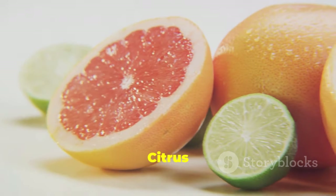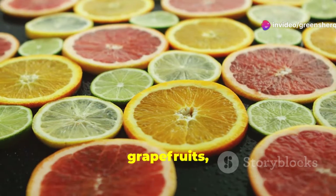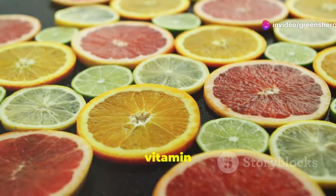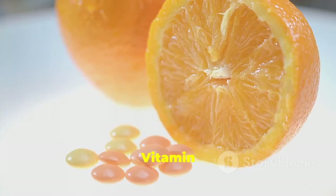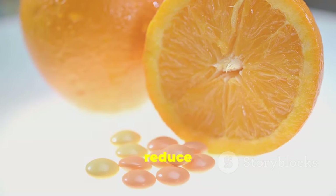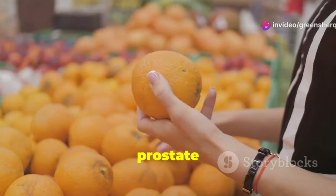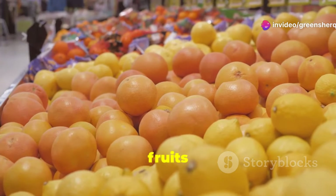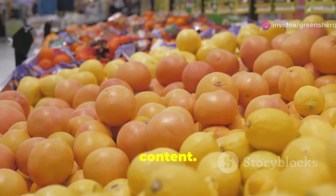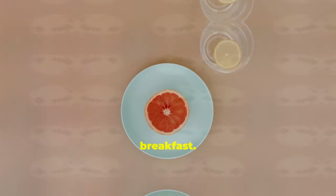Oranges, grapefruits, lemons, limes — citrus fruits are known for their vitamin C, but vitamin C might benefit your prostate too. As an antioxidant, it may help reduce prostate size and improve urinary flow, and may also protect the prostate from damage caused by free radicals. Enjoy citrus fruits in moderation due to their sugar content. Have a glass of orange juice, add lemon to your water, or enjoy a grapefruit for breakfast.